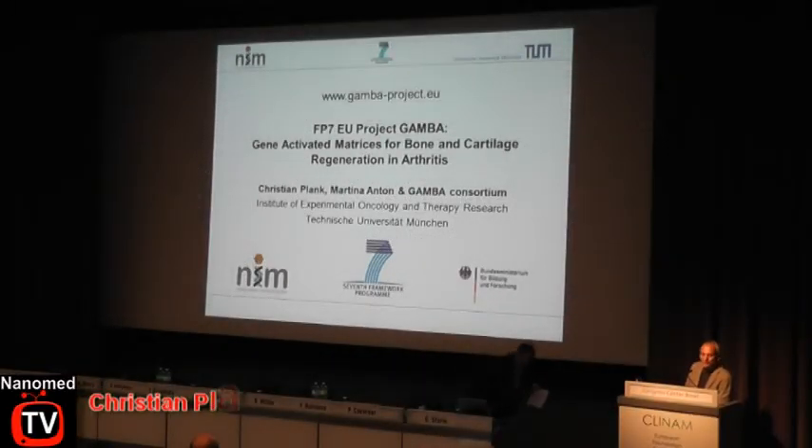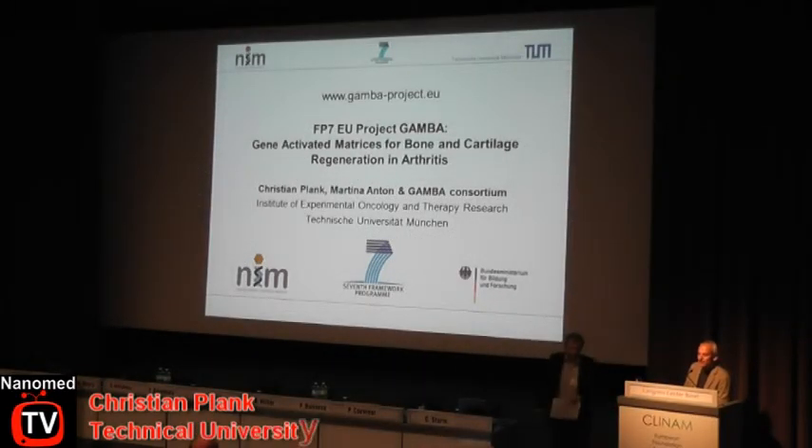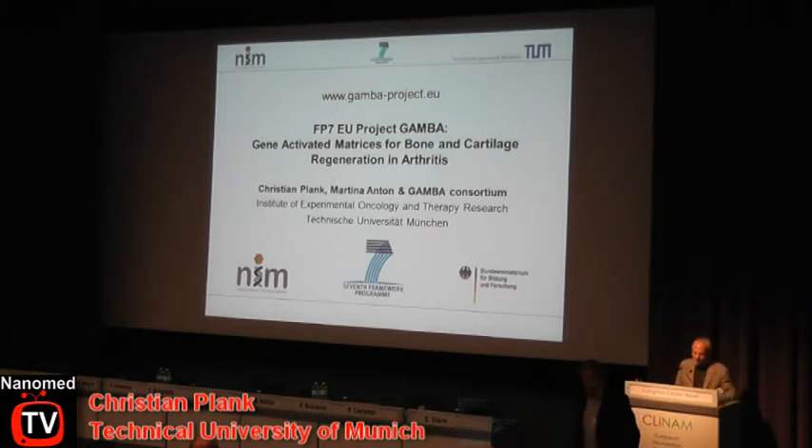We had last to talk about the new EU project rather than my main part of work, which is about magnetic nanoparticles in gene delivery. I only present two data slides and the rest is concepts and speculation.